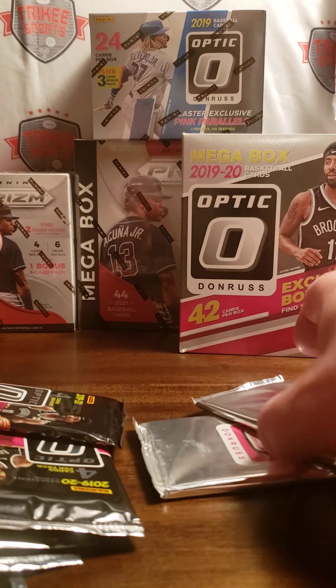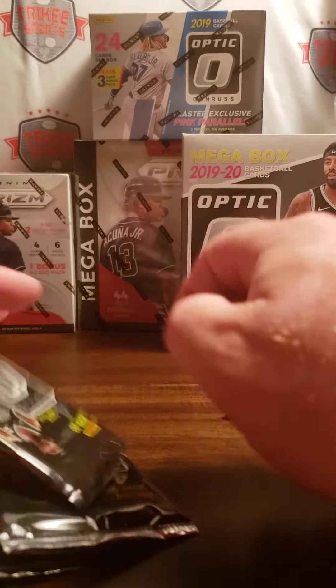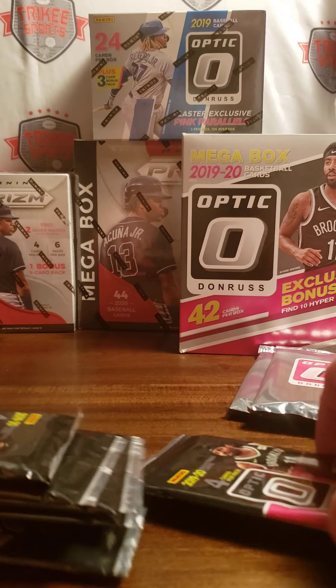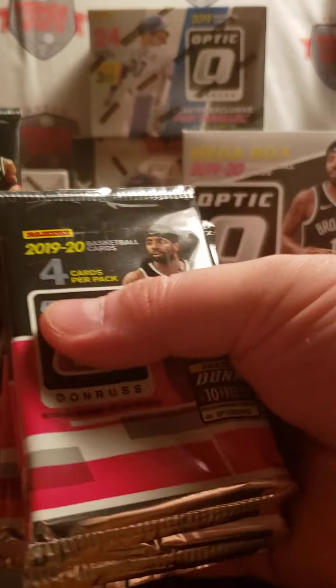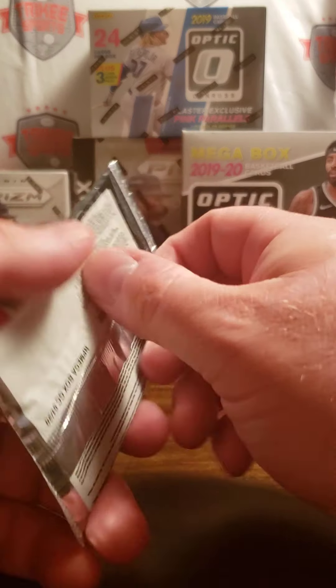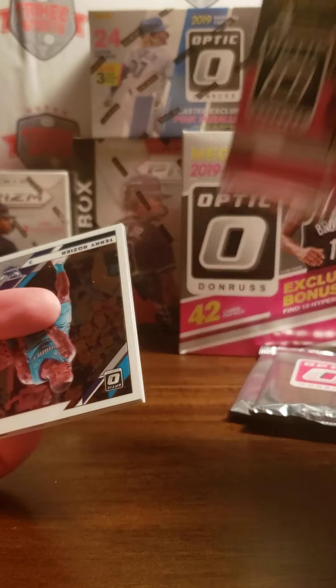Alright, so you get your two bonus packs with five cards each in those. And then you get seven — you get eight packs with four cards. Not looking for silver, but we're looking for hollows. That's what they call the Optic product that's considered like a silver product.